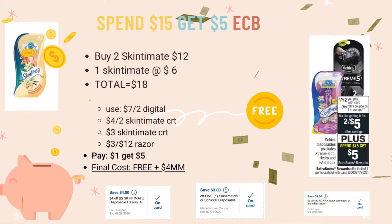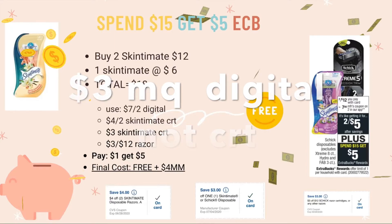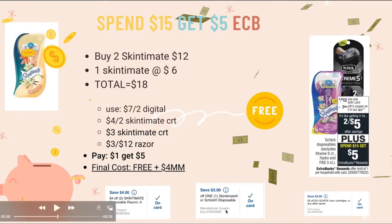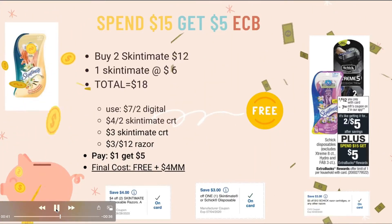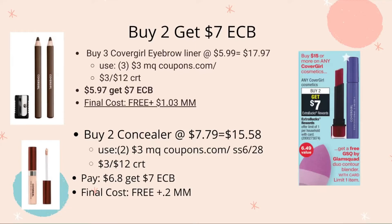Now for the Skintimate — this is an awesome deal! It's spend $15, get $5 ECB. Buy two Skintimate on sale at two for $12, plus one more at $6, totaling $18. Use the $7-off-two digital coupon, a $4-off-two Skintimate CRT, a $3 Skintimate CRT, and the $3-off-any-razor CRT. You pay just $1, get back $5 ECB — a free plus $4 money maker!